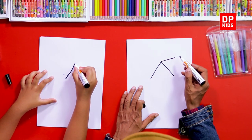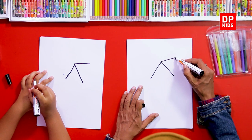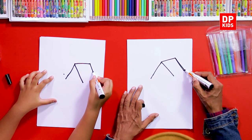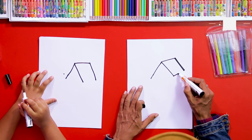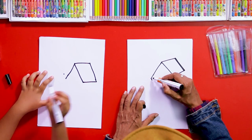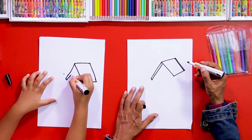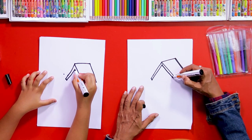Then we draw another line like this. Parallel to this line we have to draw another line like this, and then we join these two points. At the same time we can draw another parallel line like this, and we can extend it up to here.